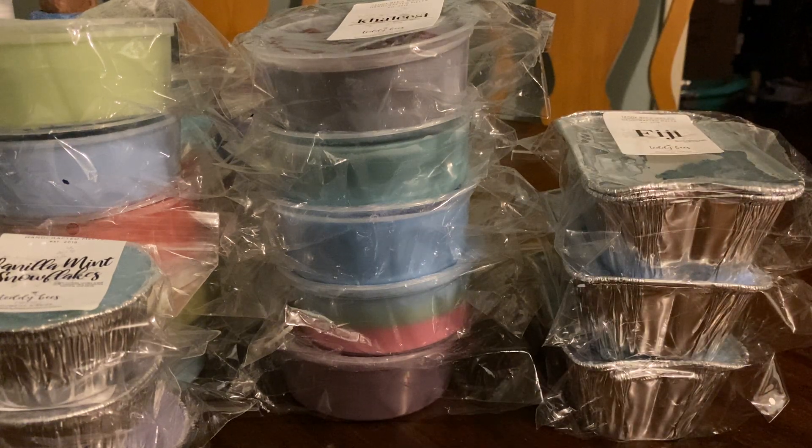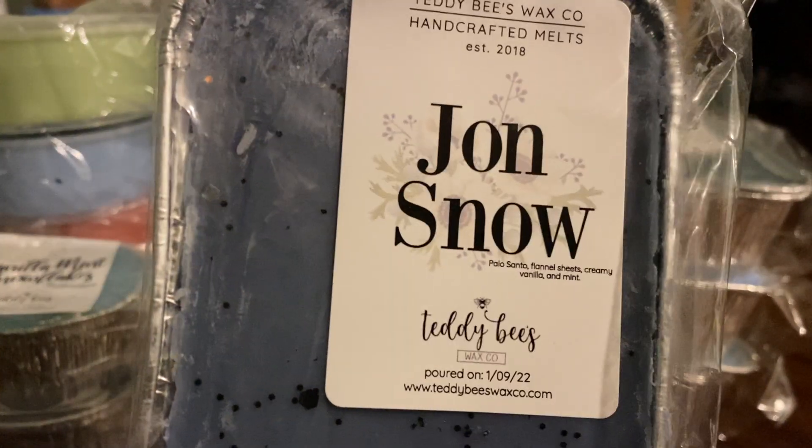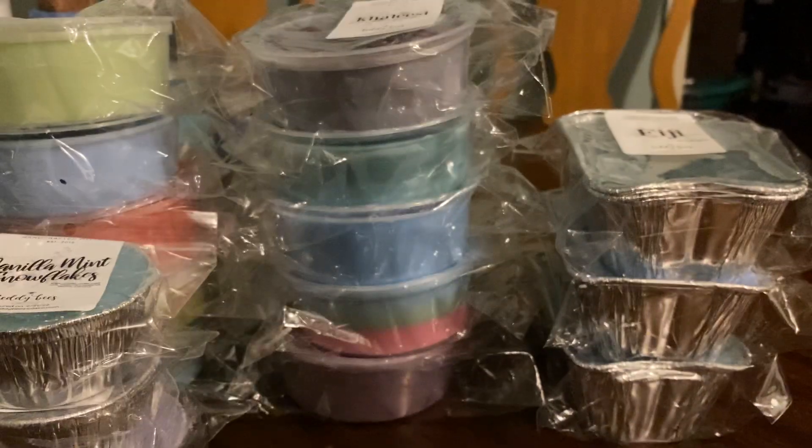Next — this one's a favorite of mine also. Jon Snow, and this one's palo santo, flannel sheets, creamy vanilla, and mint.